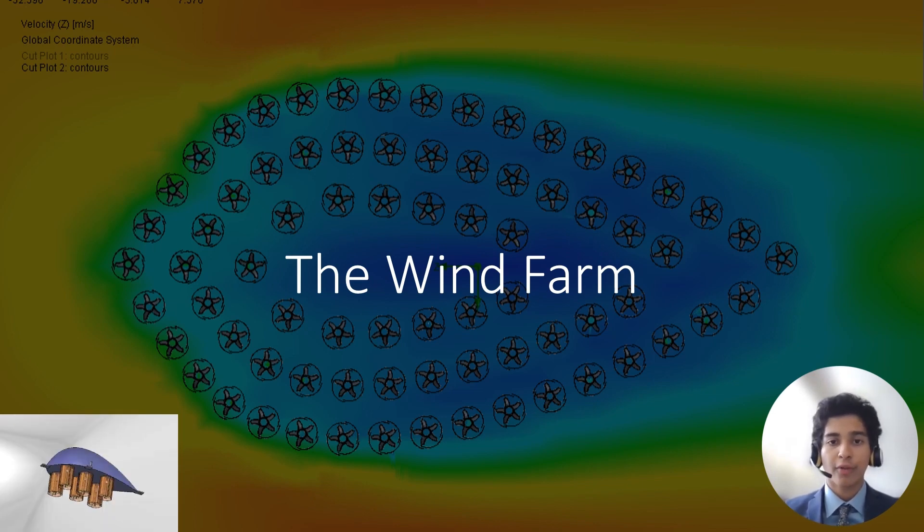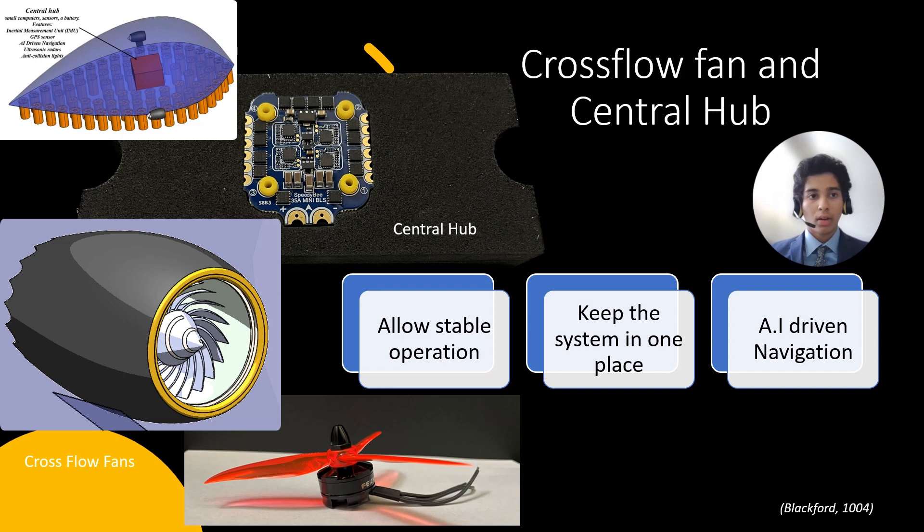The farm also incorporates cross-flow fans and a central hub. A key aspect of this energy farm design is the ability to maintain stable operation and generate power effectively. To avoid drift, cross-flow fans are utilized, consuming auxiliary power to keep the system in one place. The central hub is designed to house a computer and other necessary electronics capable of controlling the location and altitude of the energy farm based on various onboard and radar-based weather data.